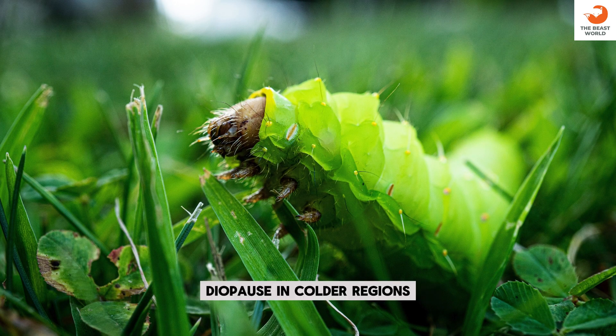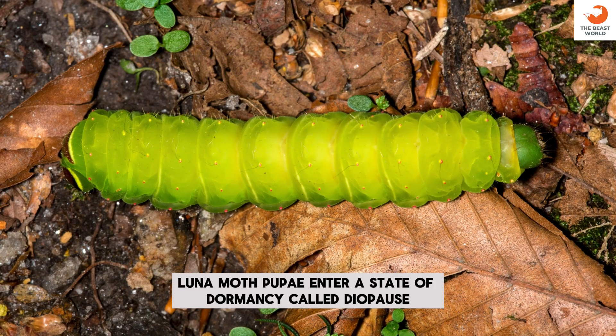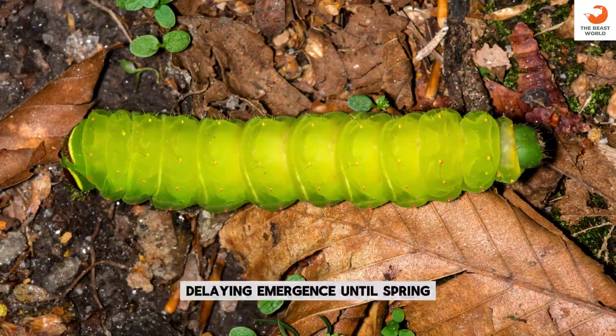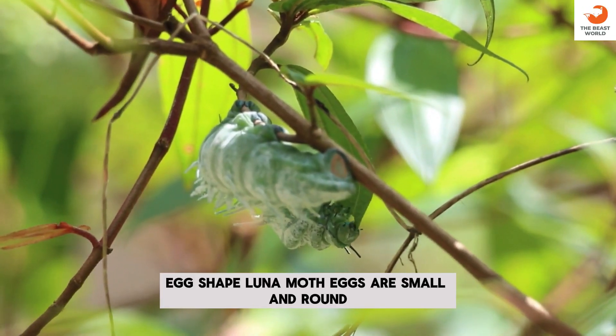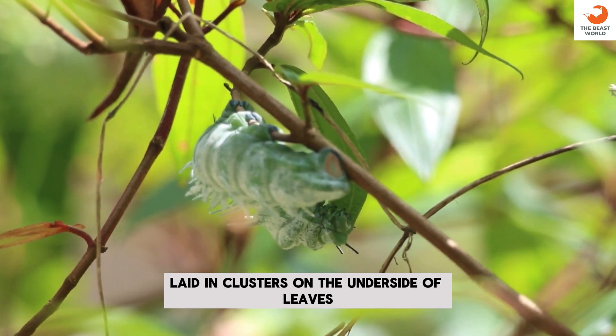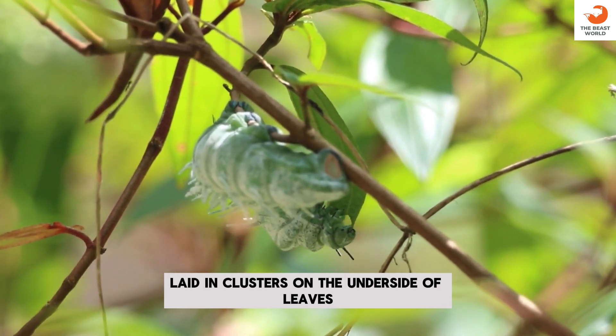Diapause: in colder regions, Luna Moth pupae enter a state of dormancy called diapause, delaying emergence until spring. Egg shape: Luna Moth eggs are small and round, laid in clusters on the underside of leaves.